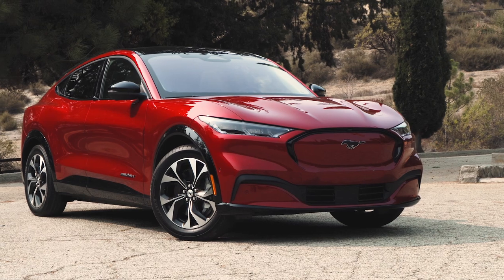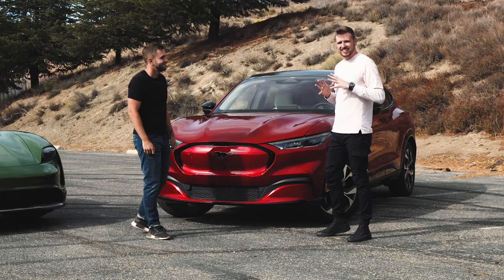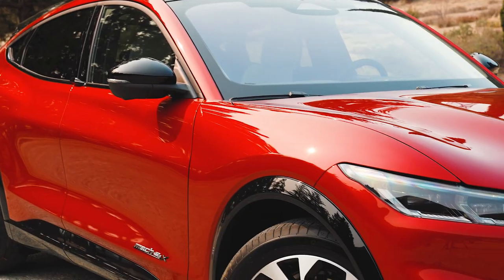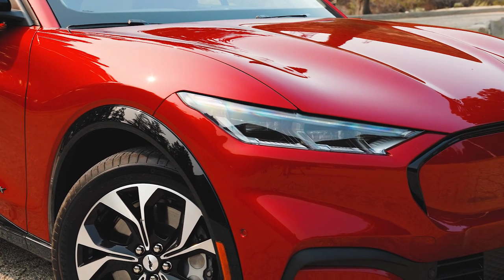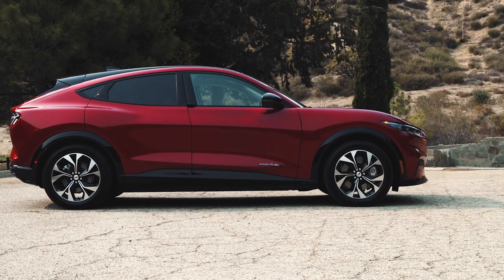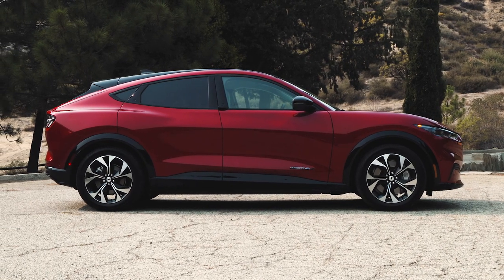Now let's see its competitor — maybe the most controversial EV on sale, but in name only, because they called it a Mustang. This is the Ford Mustang Mach-E, and they really want you to know it's a Mustang with this giant badge up front. They also do a good job incorporating some retro Mustang cues in the headlights and on the rear. It's a really good-looking vehicle with a fastback design, but the obvious difference is this isn't a coupe — it's a more practical crossover.